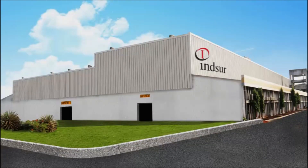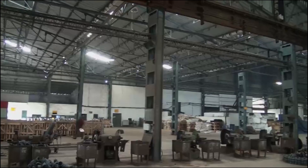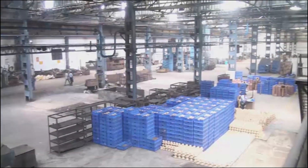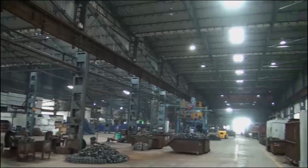Established in the year 2001, Insur Global Limited today has a facility spread over 101,000 square meters and employs 350 full-time professional employees, producing 15,000 tons of high-quality ductile iron castings for various industrial applications.